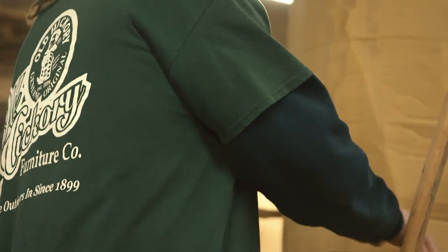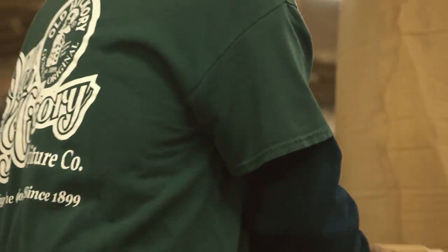The wood that we use is hickory. The name Old Hickory made sense, but it also was Andrew Jackson's nickname. Billy Richardson and his father supposedly made chairs for Andrew Jackson's home in Tennessee, and so the name Old Hickory fit. It's the wood we use. It was one of the famous presidents that had this style of furniture, and we even have our signature chair called the Andrew Jackson chair.